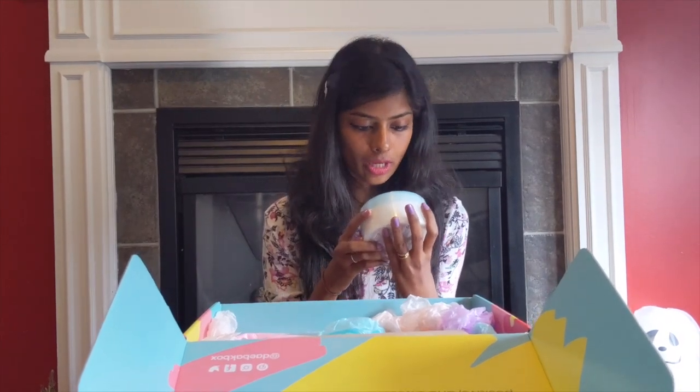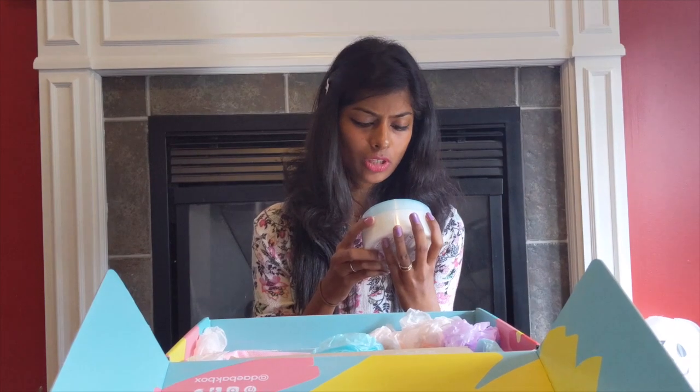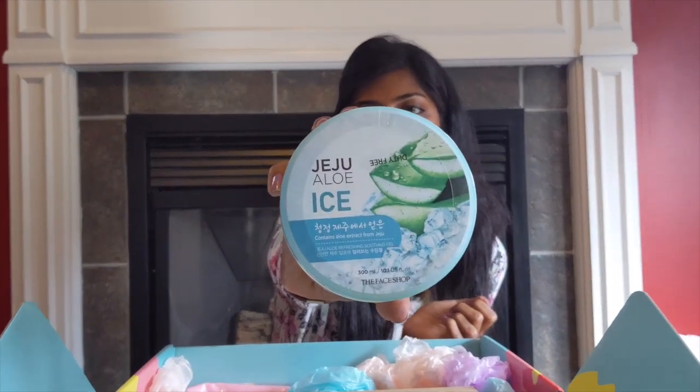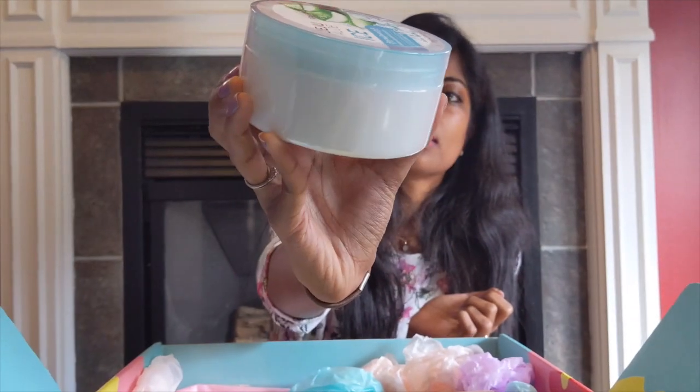The next product is the Jeju Aloe Ice, which contains aloe extract from Jeju. This is also from The Face Shop. The quantity is really generous — I didn't expect such a big container. It's huge!